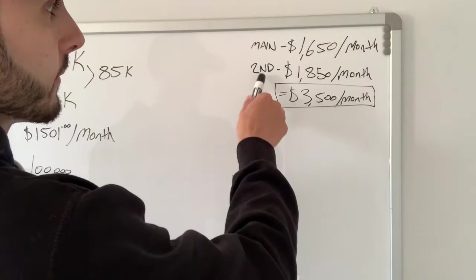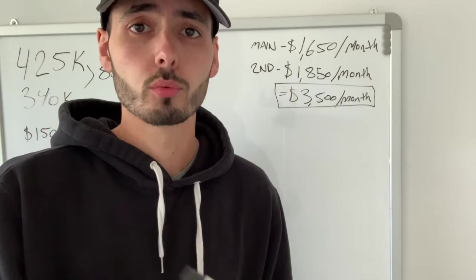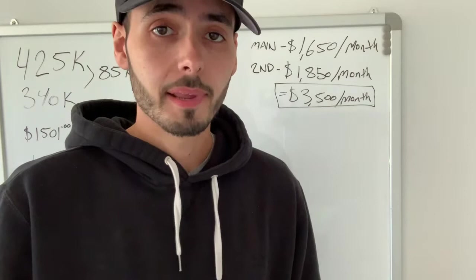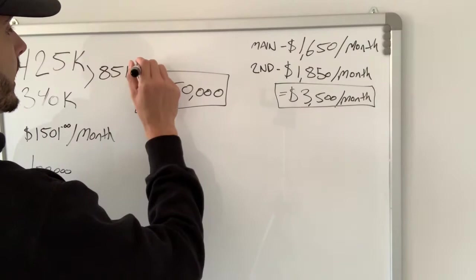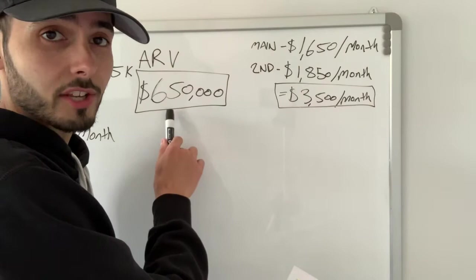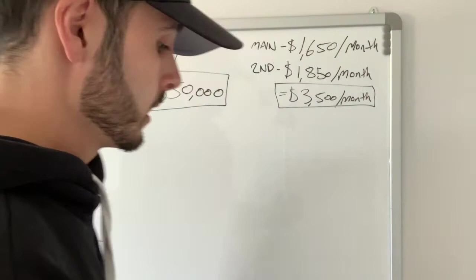After we do this conversion and turn it into two separate units, we're going to go back to the bank. Since we've added so much value to the property, we'll get the bank to reappraise it. What we're estimating is that the bank will reappraise the property for $650,000. This is what we call the After Repair Value, or ARV. We can base that number off comparables in the area, and I'm being conservative with it.